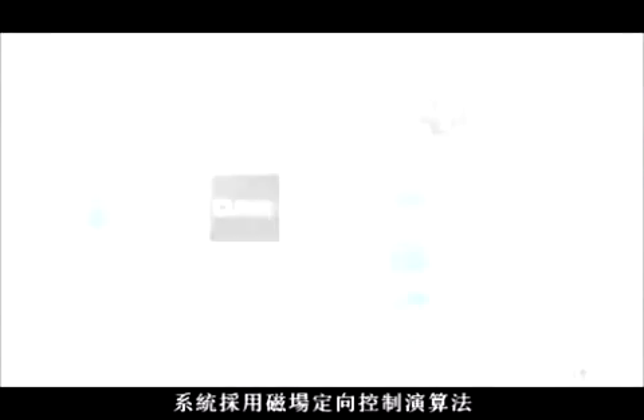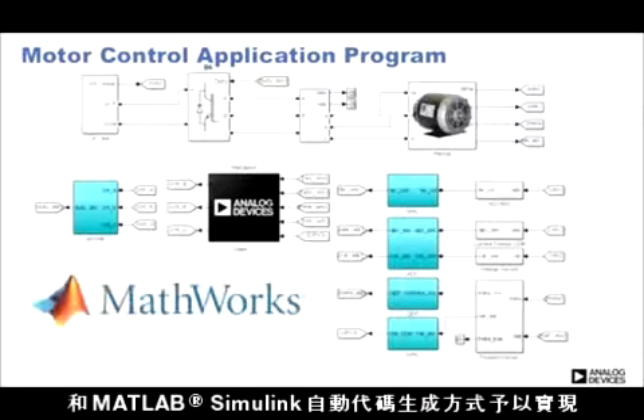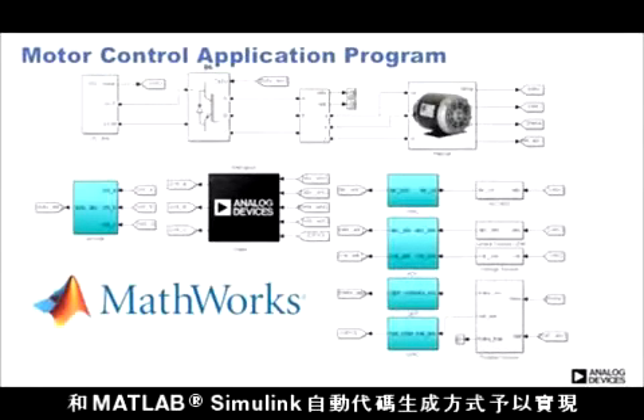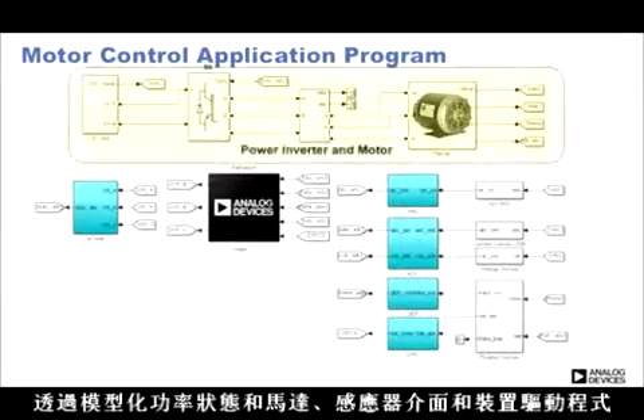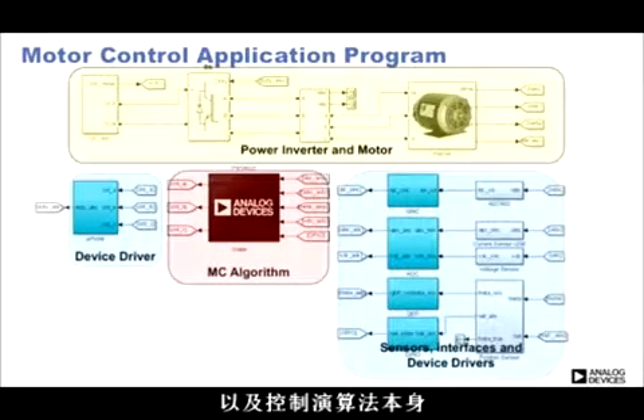The system utilizes field-oriented control of a three-phase PM motor as the control algorithm. Implementation is done using model-based design and autocode generation in MATLAB Simulink. By modeling the power stage and motor, sensor interfaces and device drivers, and the control algorithm itself, the whole design can be simulated.